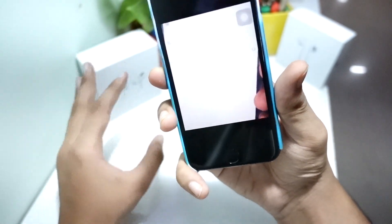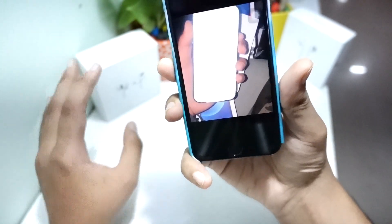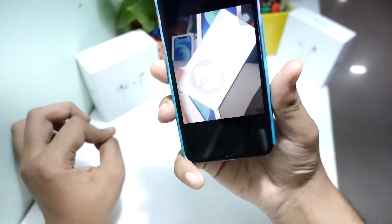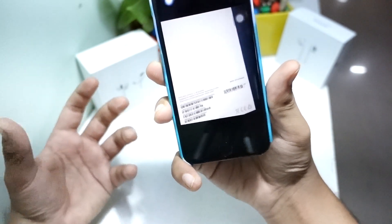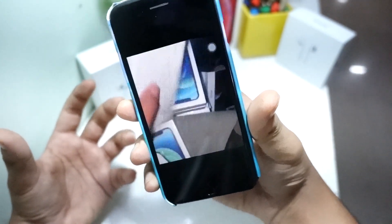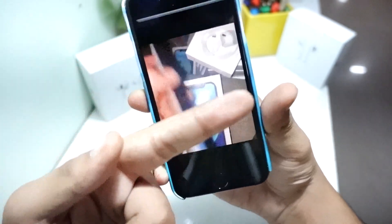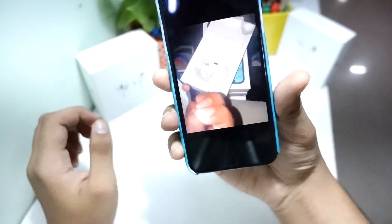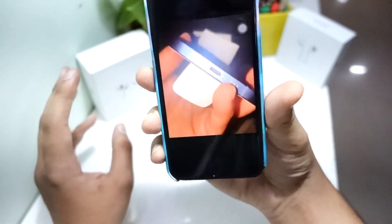He didn't completely unbox the device — I don't know why — so he didn't remove the peel off this device. He showed some contents. As you may know if you've watched my previous video, I showed you all the new packaging — you can check that out via the iCard link.